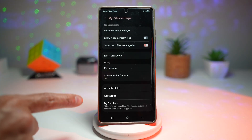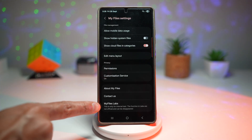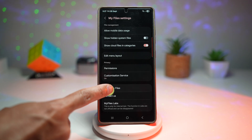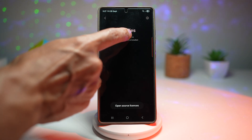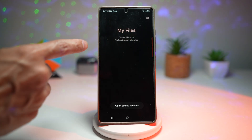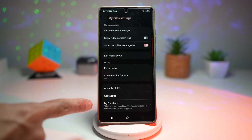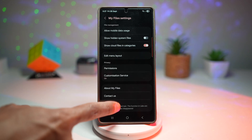Now scroll down and find My Files Labs. This is a secret menu which can only be enabled by doing a certain step. To enable it, tap on About My Files and then tap about seven to eight times on the version number until you see a message appear saying My Files Labs has been enabled. Then go back and you'll get this secret menu.